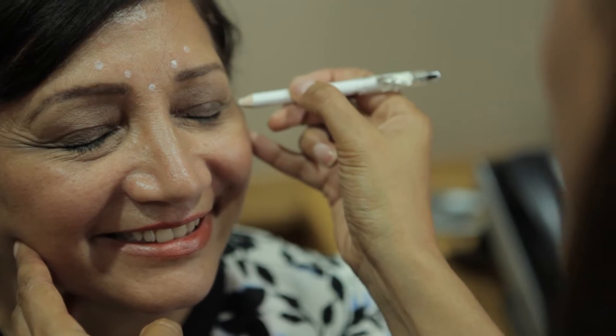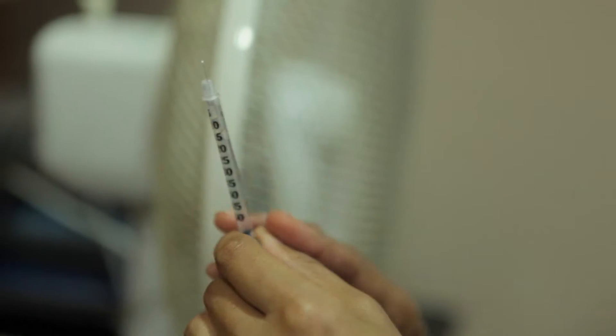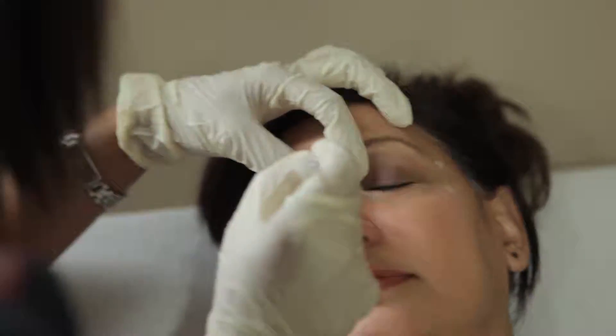Of course we don't want to give people a frozen Hollywood stare look, so it's very important in this clinic that we give people a really natural look — a look where it doesn't look like they've had any treatment. A lot of patients will say they haven't told their friends they've had Botox, and their friends have commented: 'You look really refreshed, have you been on holiday?' or 'Did you have a good night's rest?' So people often comment that they appear to be really well rested.